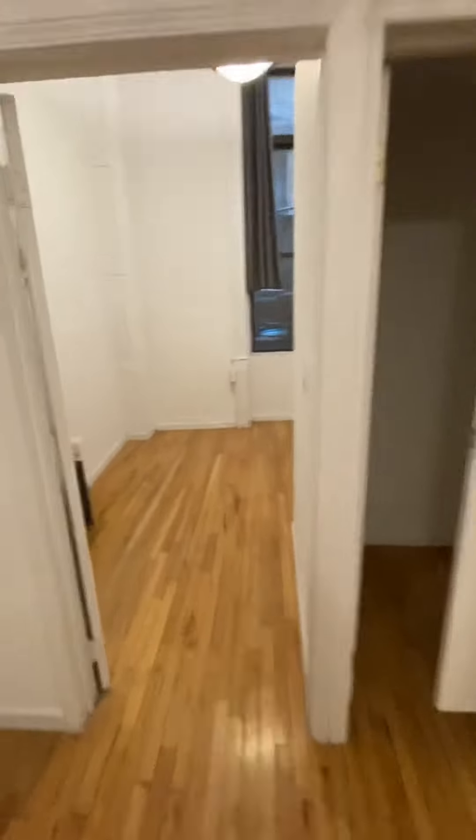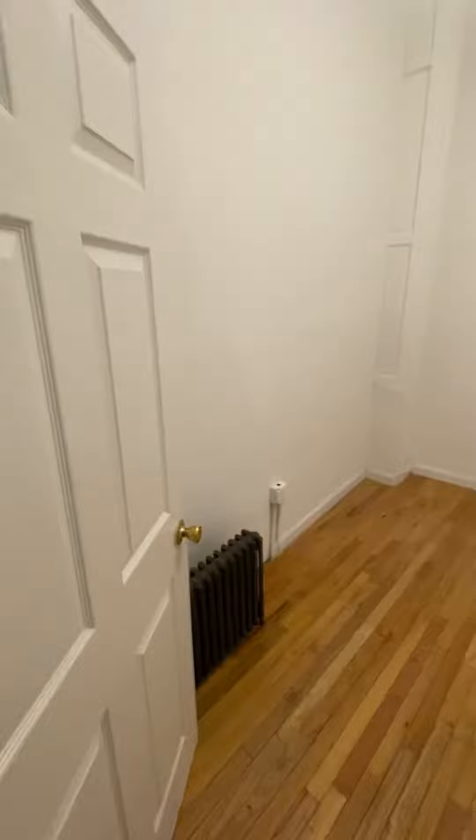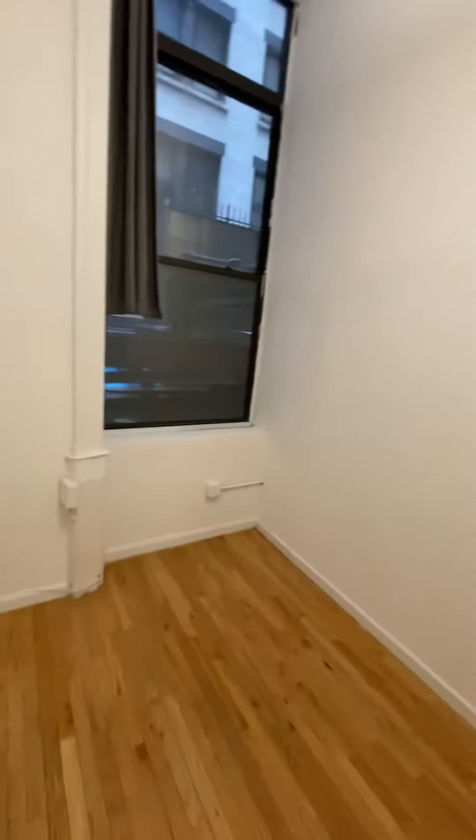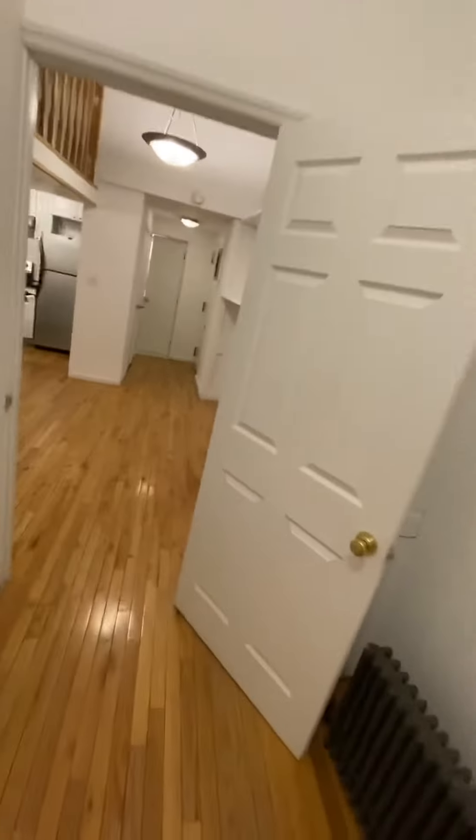You walk into the first bedroom. This bedroom has 11 to 12 foot ceilings and can fit a queen size bed. There is no closet in the bedroom.